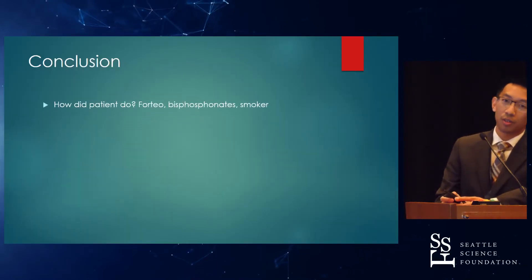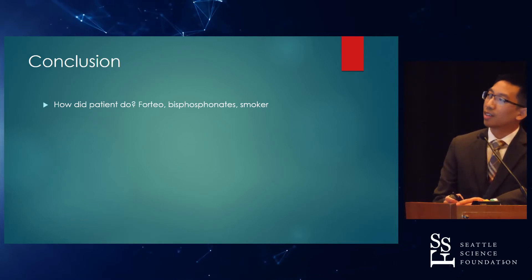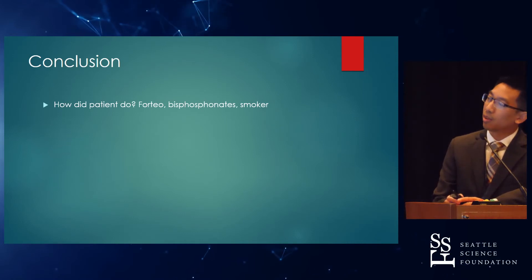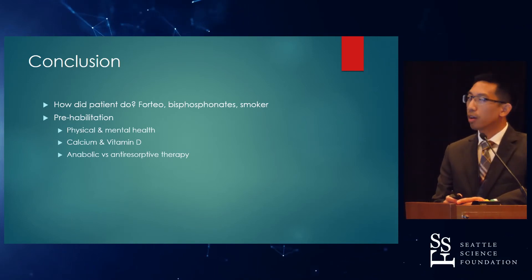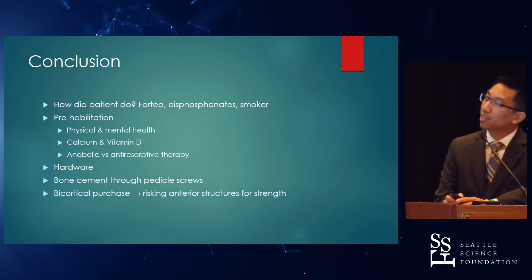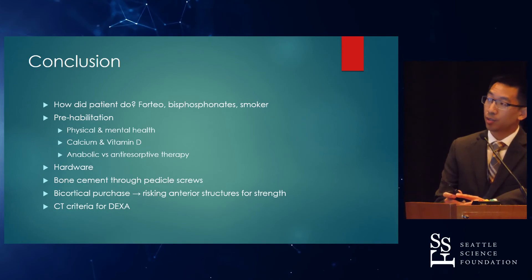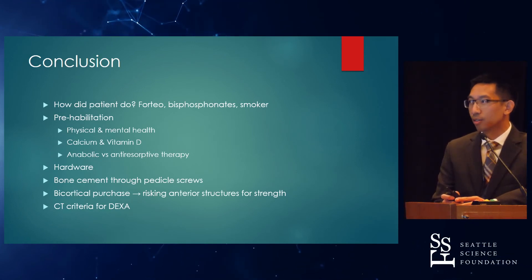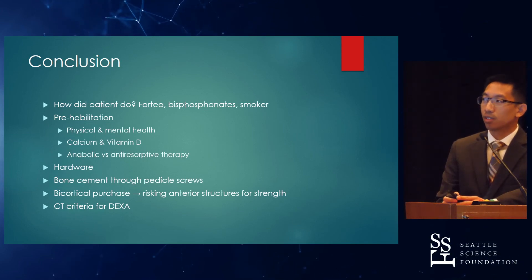In conclusion, how did this patient do? Surprisingly, at her most recent visit, she states that her low back pain and leg pain are managed with her pain medications, and she's ready to start physical activity. She was not on Forteo or any bisphosphonates, and she is a smoker, which may have had an effect prior to surgery. The literature currently states there's not a set amount of time prior to surgery as to when prehabilitation would be best. You can choose your hardware and bone cement through pedicle screws — maybe not for a revision due to anterior scarring. The CT criteria for DEXA screening was interesting here, as this patient was 56 and didn't have a clear indication for DEXA, yet certain CT findings can serve as screening criteria. While it's not the most reliable test, at least it's something.